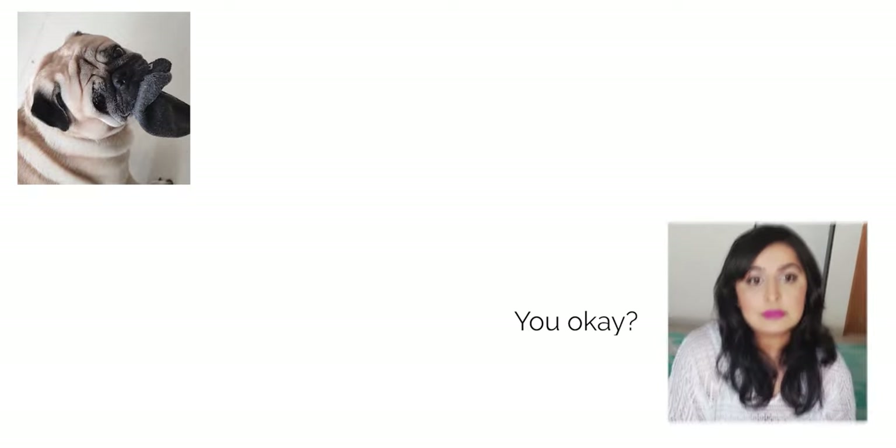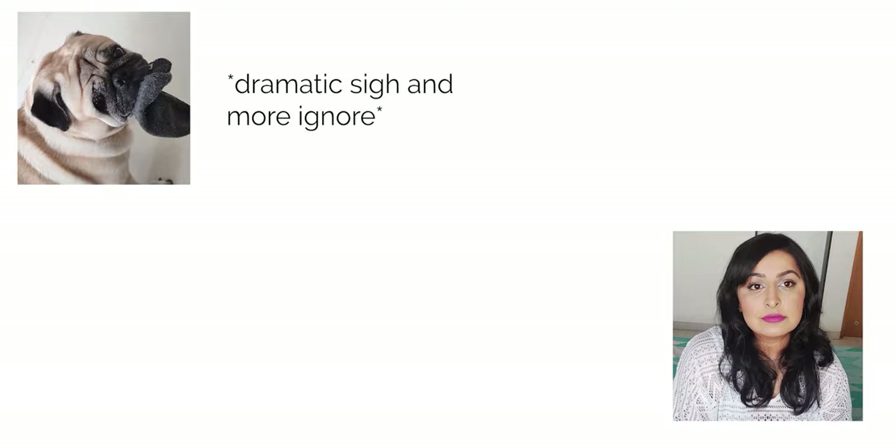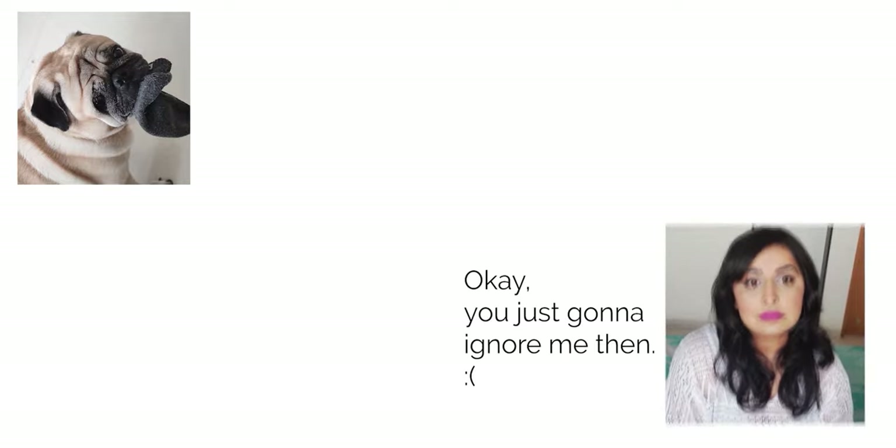Hi birdie, you okay? Hello... okay, you're just gonna ignore me then.